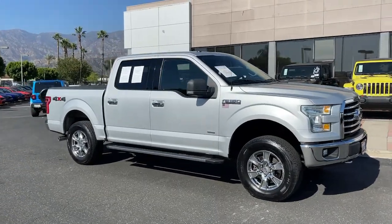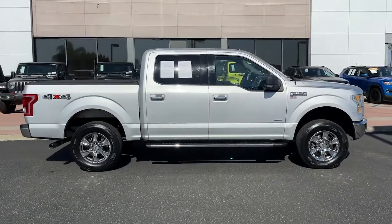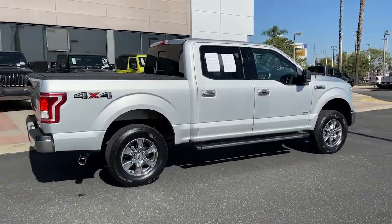You're going to love the 2015 Ford F-150. With less than 100,000 miles on the odometer, this vehicle provides excellent value.